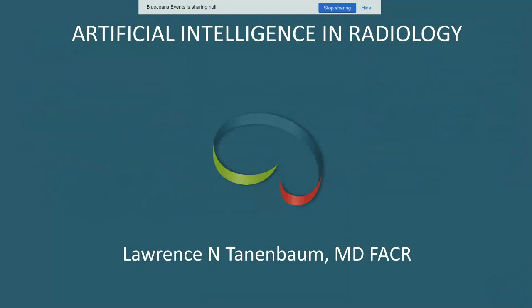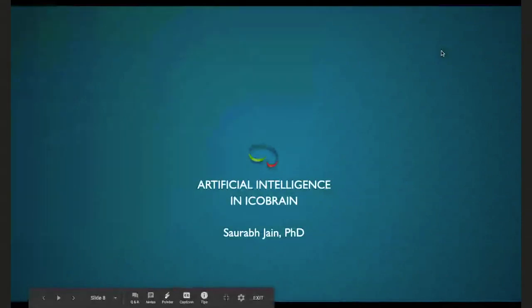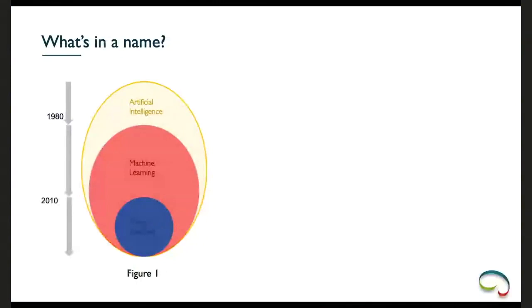Thank you Dr. Tannenbaum for that wonderful overview with real-world examples. Now Dr. Jain, the floor is yours. Before going into details about the methods used in icobrain, let's understand three terminologies often used as synonyms incorrectly. First, artificial intelligence — it can be any technique that helps a computer make human-like reasoning, including domain knowledge rules.